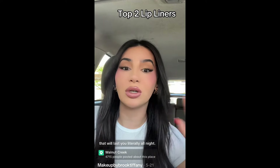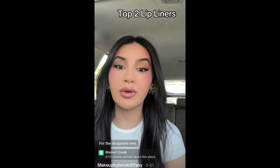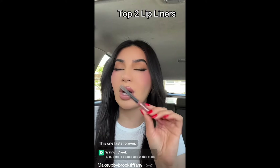These are the two products you need if you want long-wearing lips that will last literally all night. I have a high-end one and a drugstore one. For the drugstore one, it's the Revlon Color Stay Long Wear Lip Liner in a nude brownish color. It lasts forever, but I'm still looking for something that lasts even more.